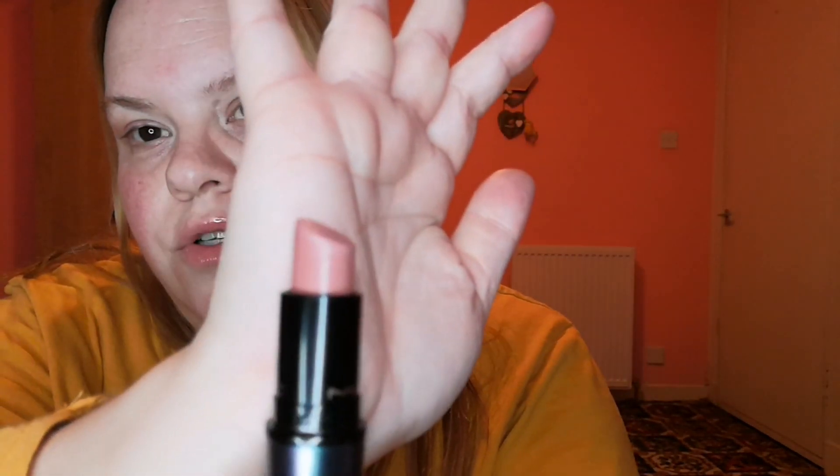Then we have this snazzy packaging — it's almost like oil slick packaging. This one is called Nothing to Wear and it's in the Cream Sheen formula. Cream Sheen is my favourite MAC formula. And I love this lipstick so much. Look at that tone — it's to die for. And this is just the most gorgeous lipstick.